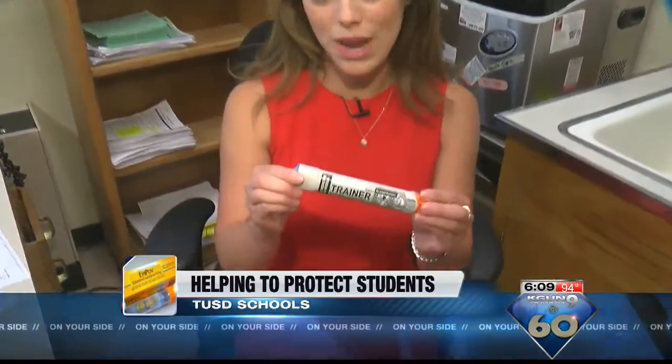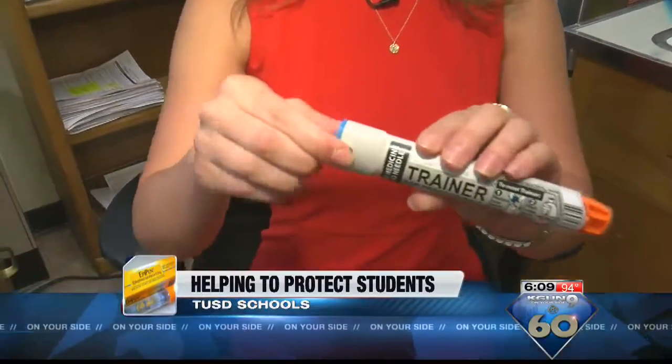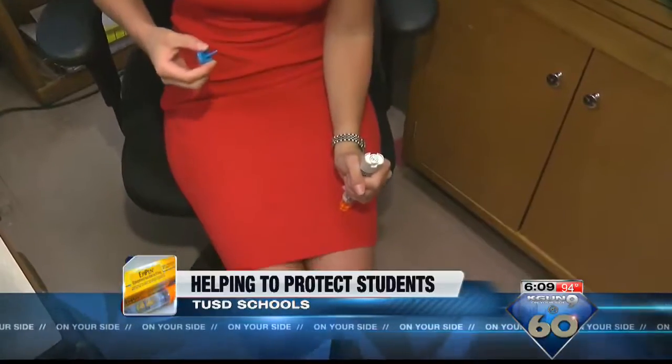Now to show you how to use an EpiPen — this is a trainer. You take off the blue safety portion, firmly grab the EpiPen, and put it in your thigh. Hold it for three to ten seconds, then call 911.